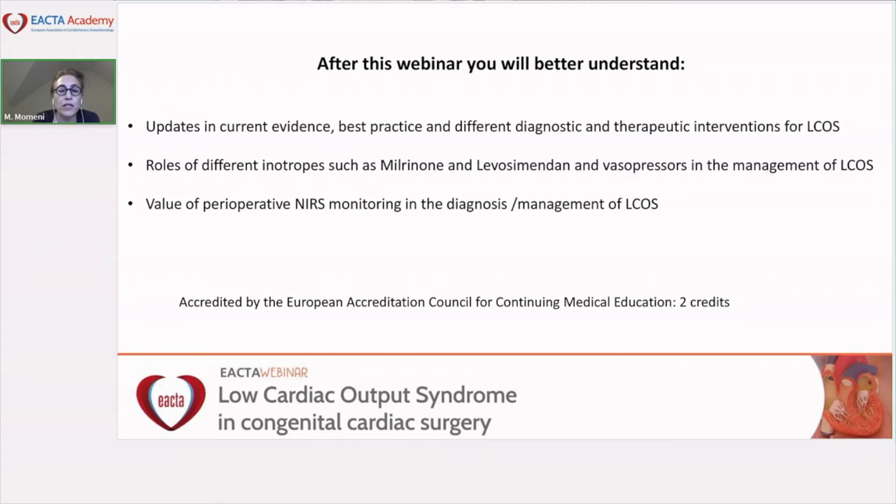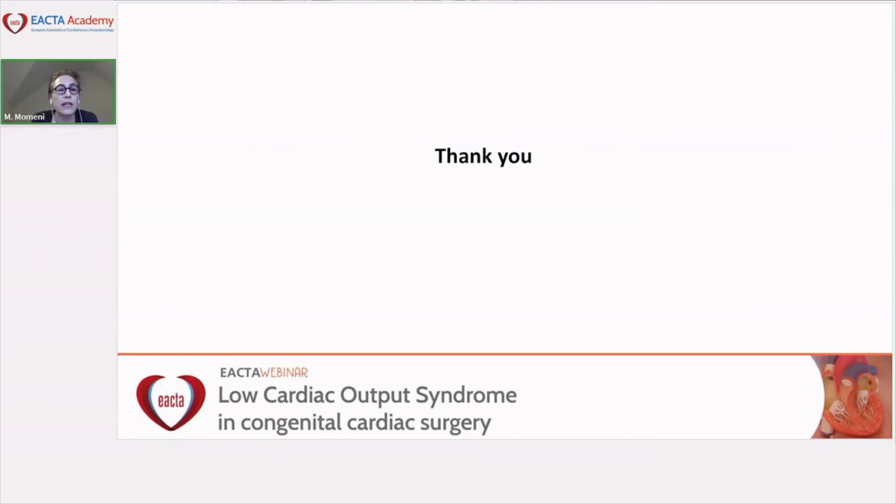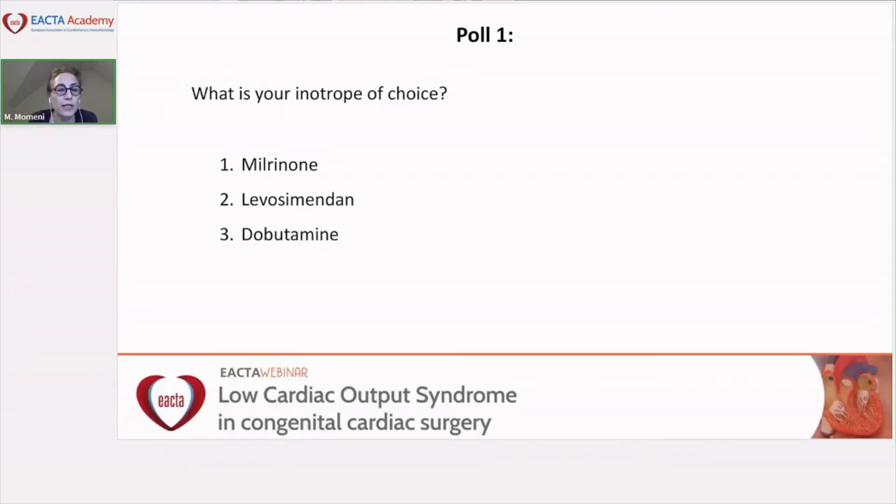Before starting with the first presentation, here is the first poll: what is your inotrope of choice? Option one is milrinone, option two is levosimendan, and option three is dobutamine. Please submit your answer in the chat box — you have five minutes to respond to each poll.